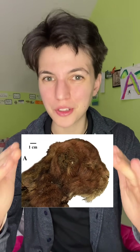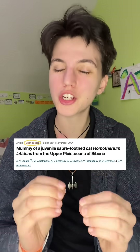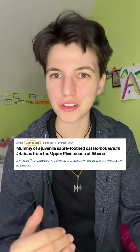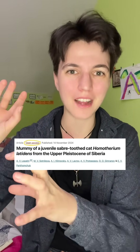Stop what you're doing, saber-toothed kitten. Last week saw the publication of the first ever fleshed remains — so not just bone, there is fur and skin and muscle on this specimen of an extinct Ice Age saber-toothed cat — and it totally rocked the paleontology world.